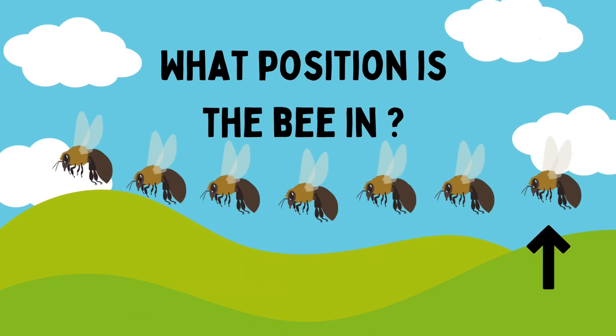What position is it in? First, second, third, fourth, fifth. Good job, Riham. It is in the seventh position.